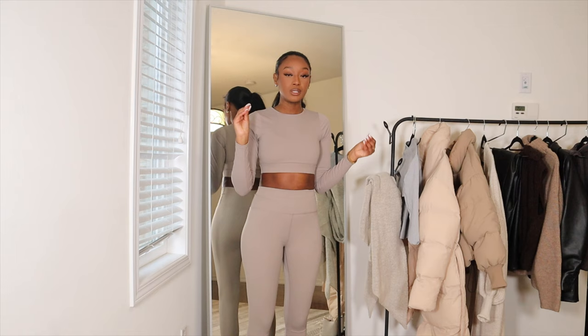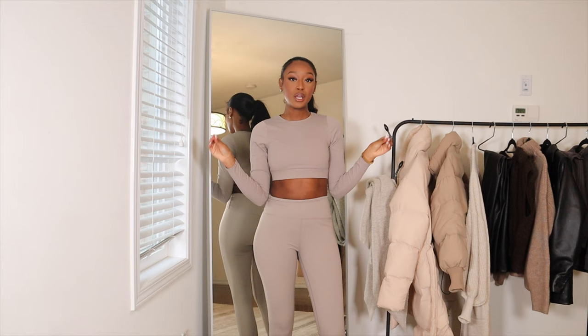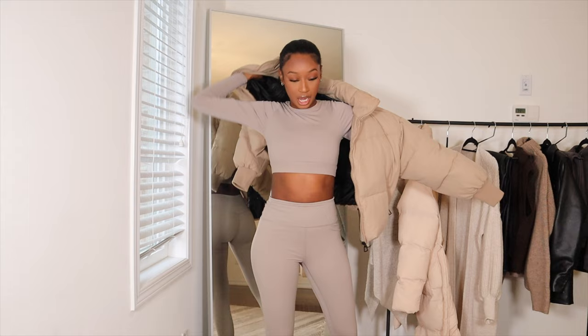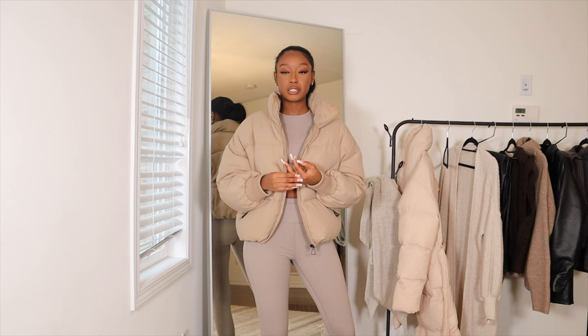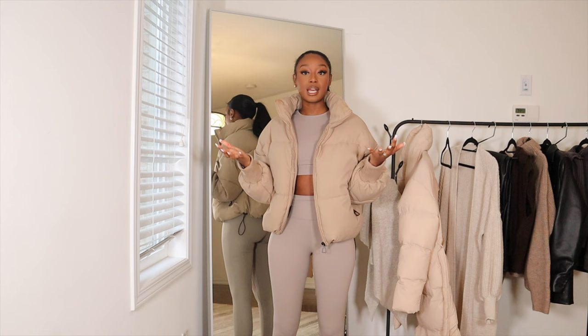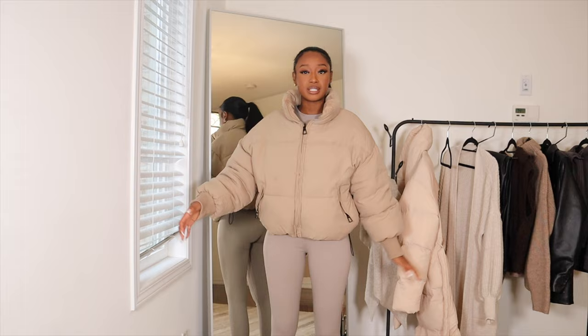My second essential for the winter time is a good puffer jacket or a nice puffer coat. I actually have two to show you guys. The first puffer is from Shein — it's this really nice nude color jacket, which is super cute. I'm really into puffer jackets because they keep you warm and I find them to be really stylish. It's very much inexpensive because it's from Shein. It has a zip up and it almost feels like a bomber jacket, but you can still tell it's a puffer coat.